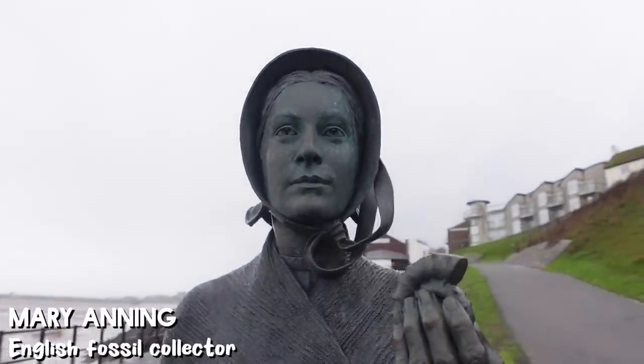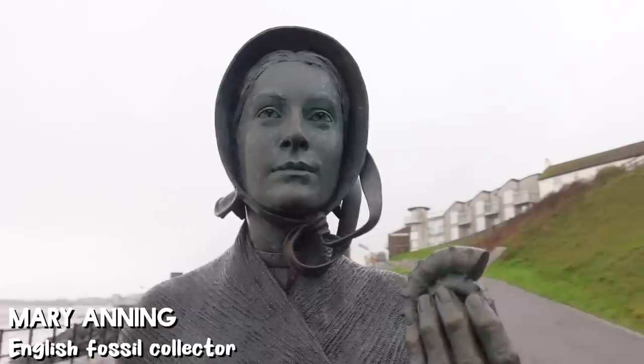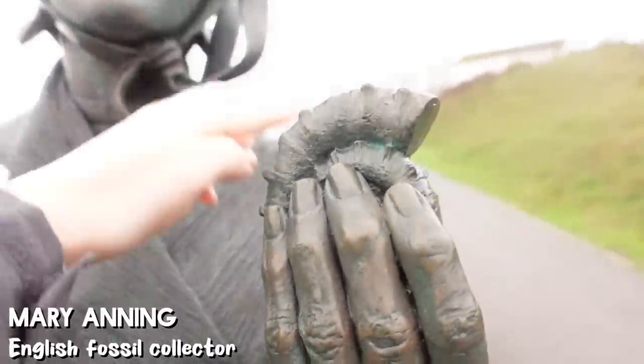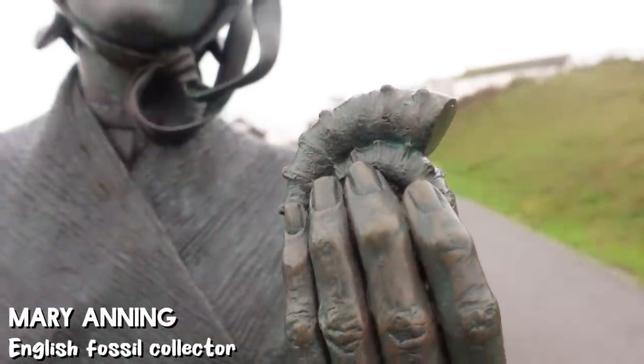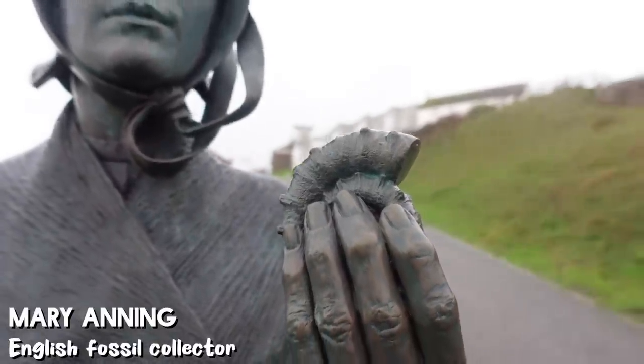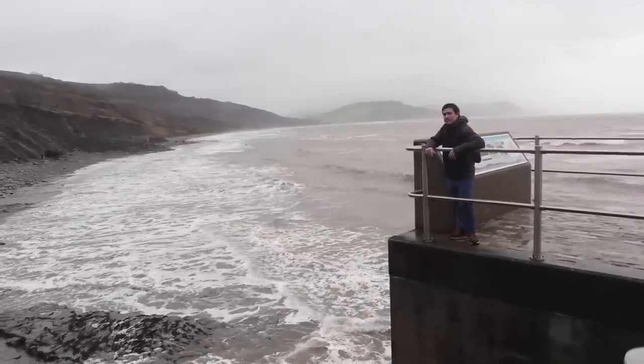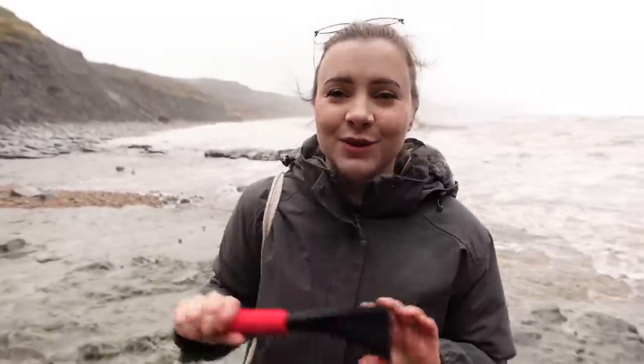This is a statue of Mary Anning, the famous fossil collector from this region. You can see she's holding an ammonite — this is what we're looking for today, and there are plenty of them on this beach if you look in the right places. We're going to walk down the beach about ten minutes in this direction because that's where the recent rockslide occurred and that's where all the fossils should be.